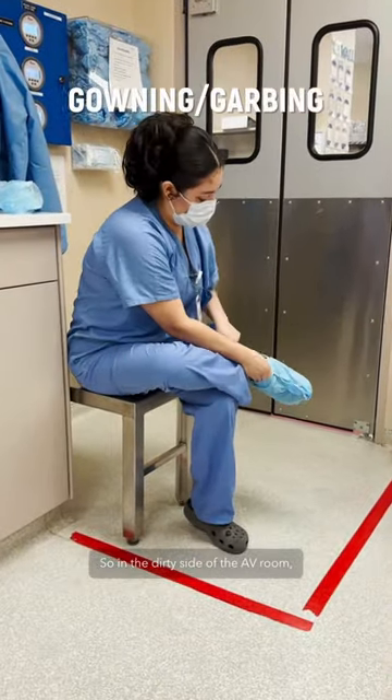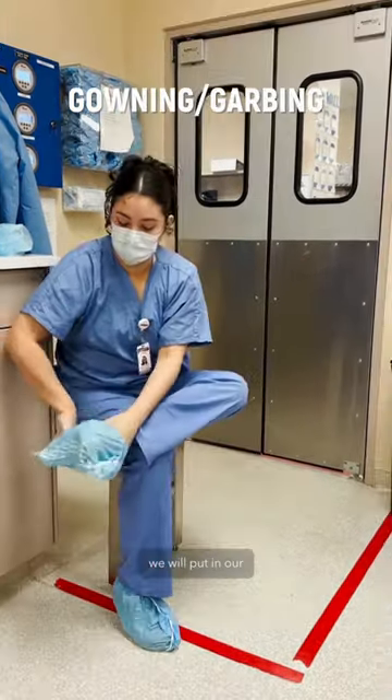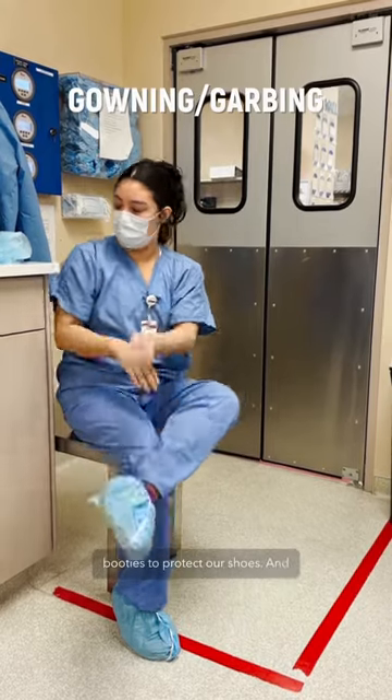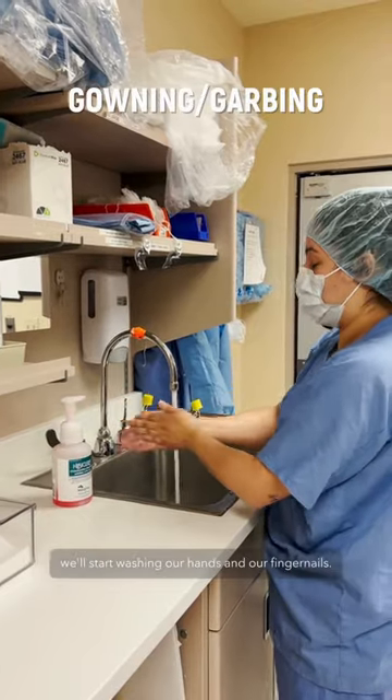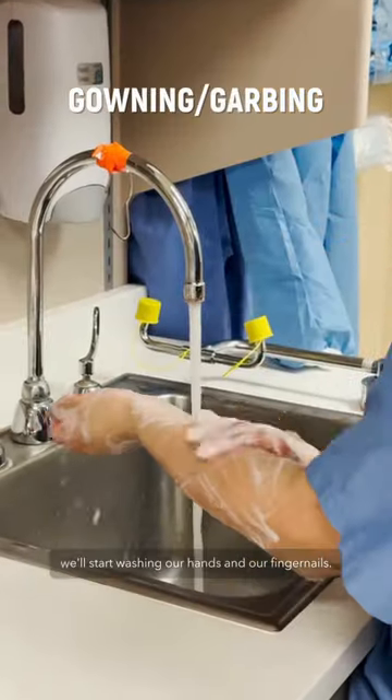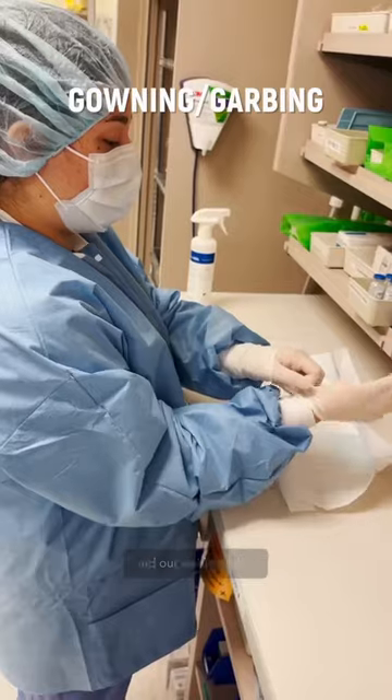In the dirty side of the AV room, we will put on our booties to protect our shoes, and then we'll do our hair bonnet. Once we cross over to the clean side with our booties, that's when we'll start washing our hands and our fingernails. Following that is our jacket and our sterile gloves.